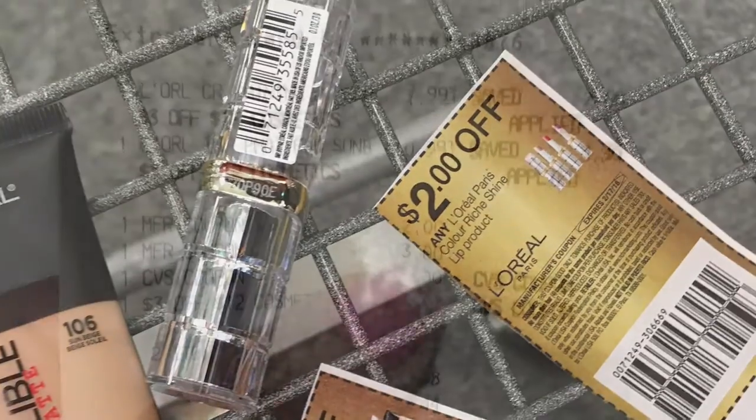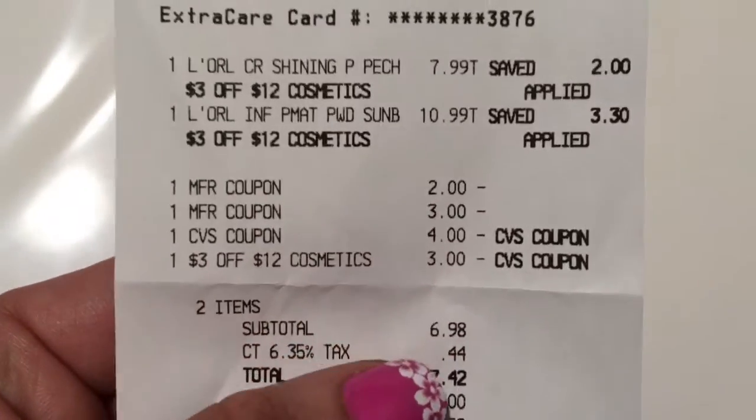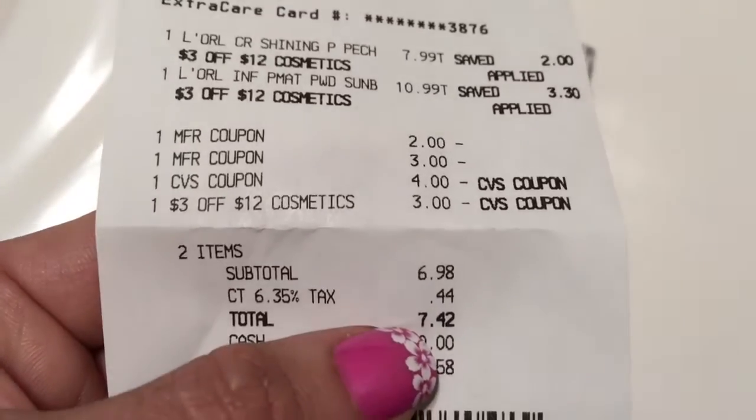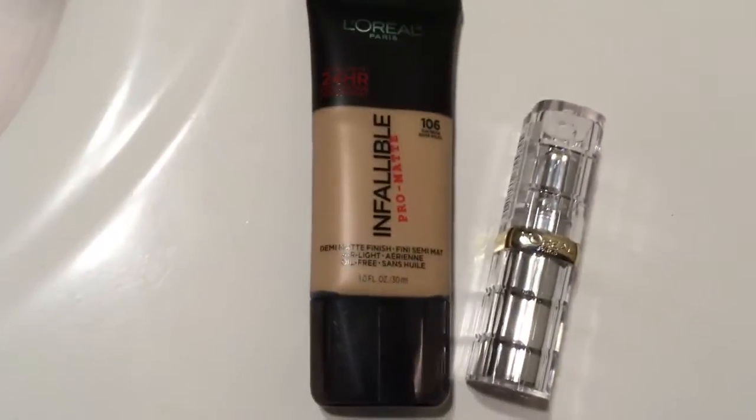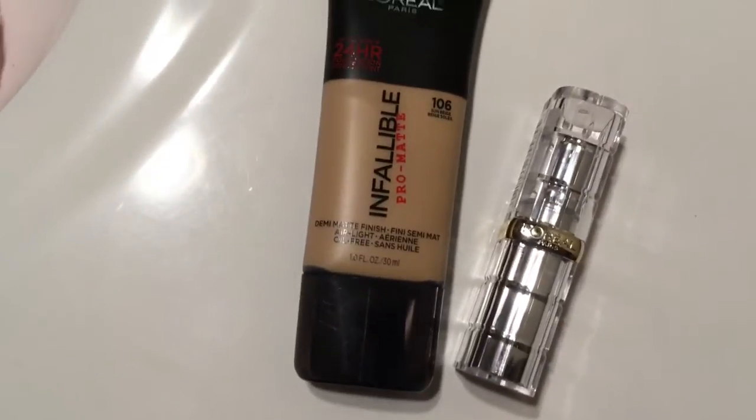I also had a $4 extra care box from my last coupon haul. I'll leave that link for you from the last time I went, which was about two weeks ago. After all my coupons, my total was $6.98, and with tax it came to $7.42. Then I got a $5 extra care box back.